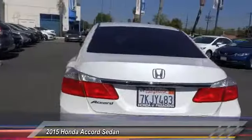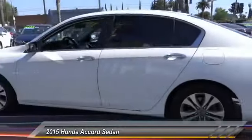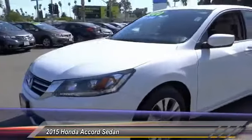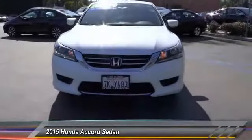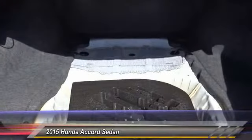This vehicle has less than 40,000 miles. Here are some of this vehicle's great options: traction control, dual airbags, air conditioning, power steering, alloy wheels, four-wheel disc brakes, electronic stability control, trip computer, power windows, and rear window defroster.